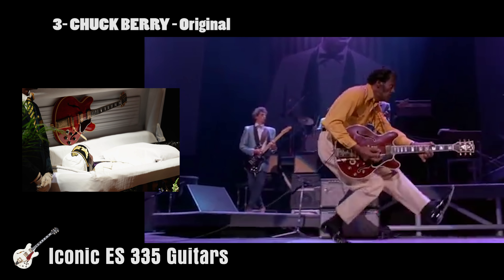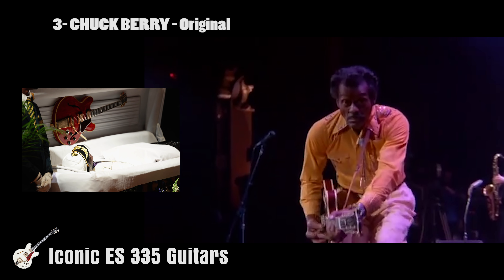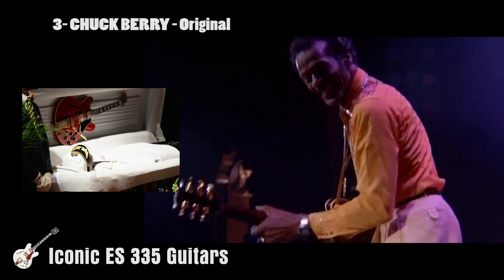So fond was he of this particular guitar, it was specified in his will that it should be buried with him. In accordance with the instructions, it was fitted right into the lid of the coffin. A nice touch, Chuck — rest in peace, you legend.